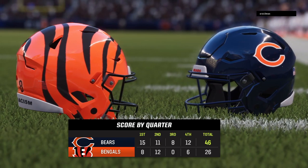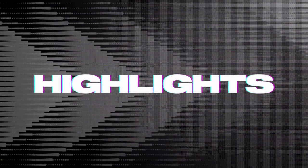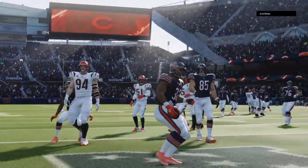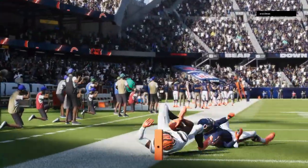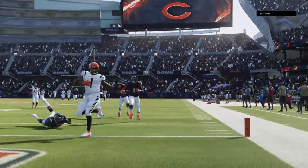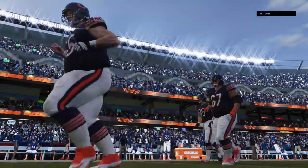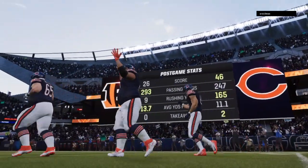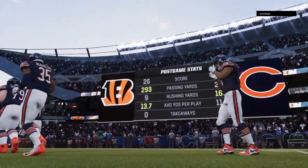It almost would have been a shame not to finish with such a well-run play. That'll do it — for my partner Charles Davis and the best crew in the industry, I'm Brandon Godfrey. This has been a presentation of the NFL on EA Sports.